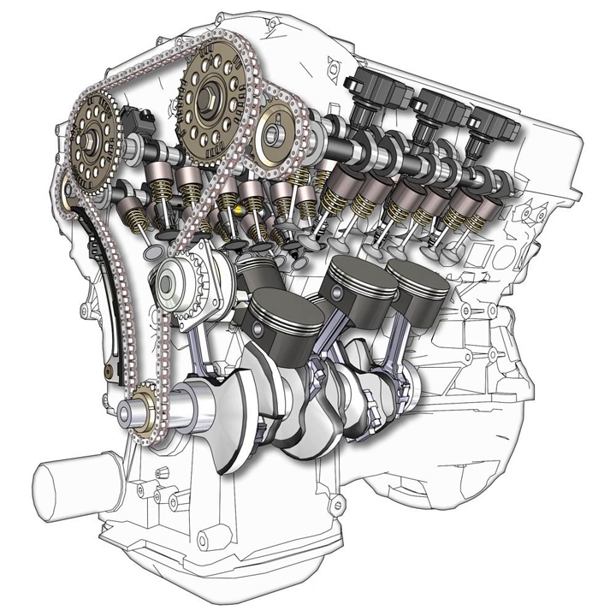The uneven firing interval results in roughness at idle and low RPM and varying harmonics at higher engine speeds, making the odd-fire configuration unpopular with buyers. Most manufacturers now use split crankpins to make the firing intervals an even 120 degrees. Therefore, designing a smooth V6 engine is a much more complicated problem than the straight-six, flat-six, and V8 layouts.